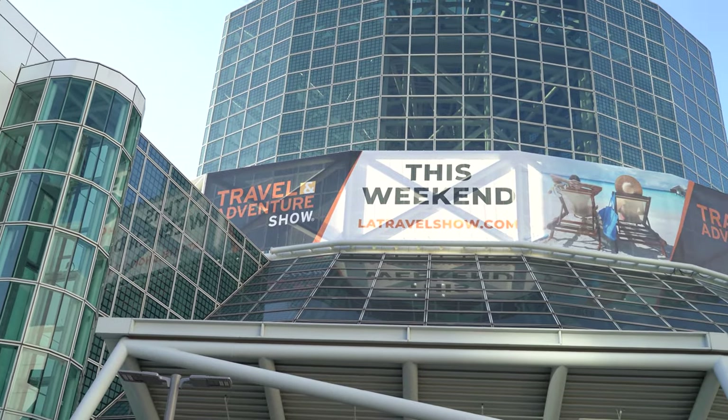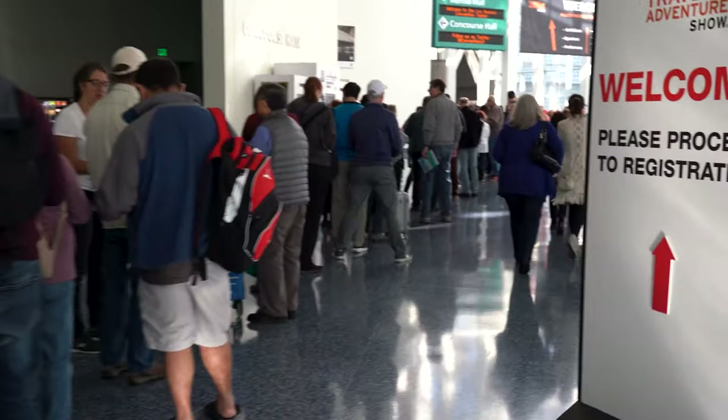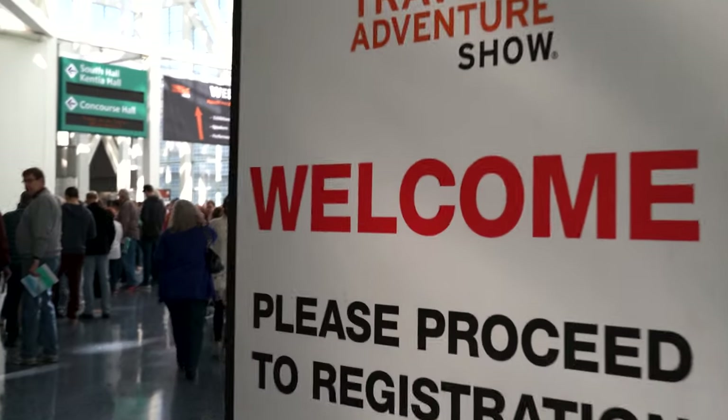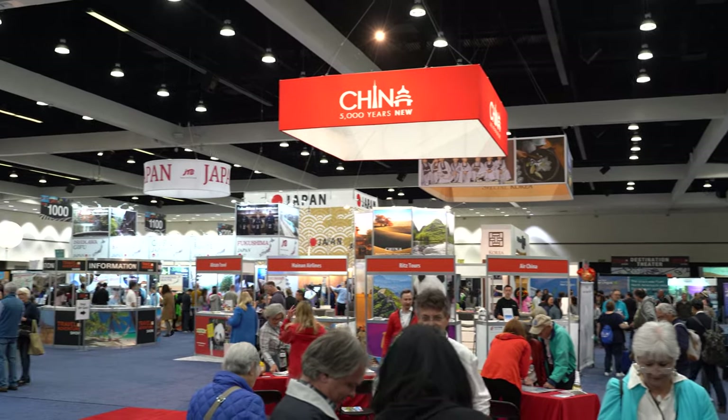What's up travelers, today I'm in Los Angeles checking out the LA Travel and Adventure Show. I'm excited to explore the various booths and see what new travel products I come across. If you're new to my channel, consider subscribing for more travel related videos.